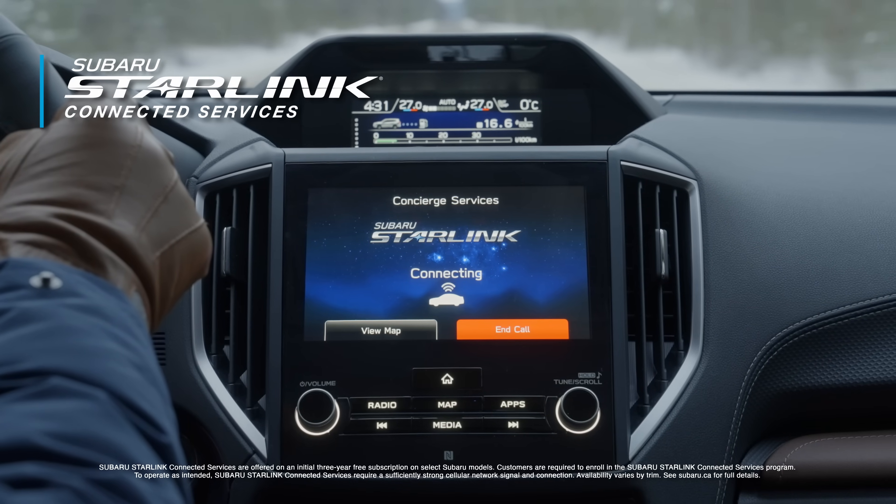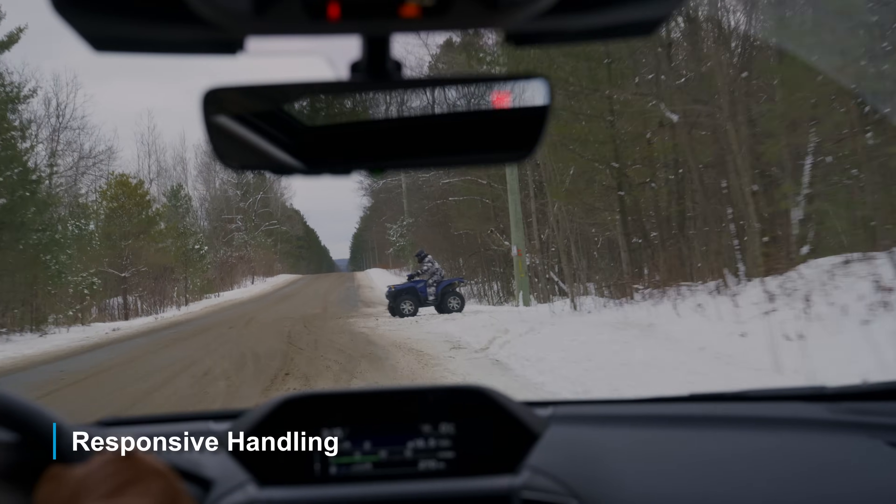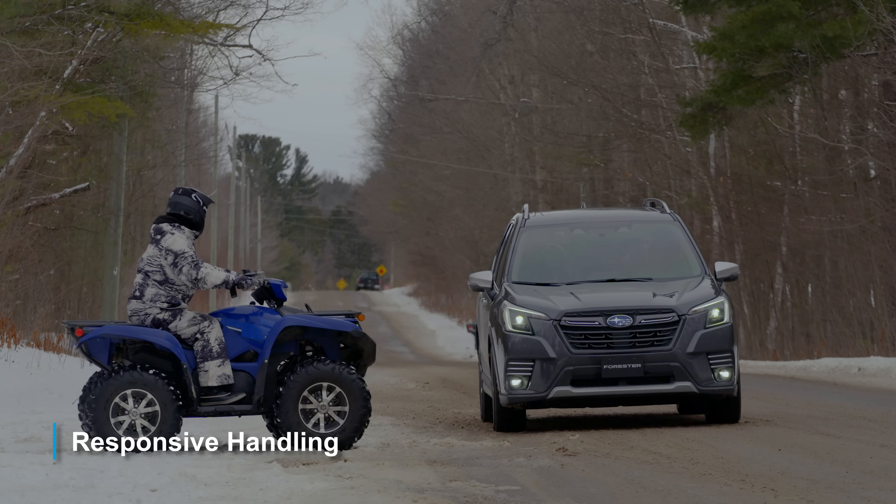Sit back and relax with a panoramic sunroof, Subaru Starlink Connected Services, Automatic Dual Zone Climate Control, Superior Visibility, and Responsive Handling in Emergency Situations.